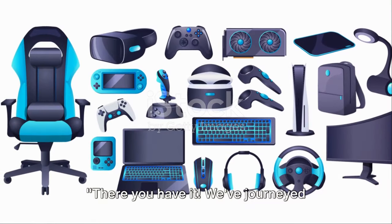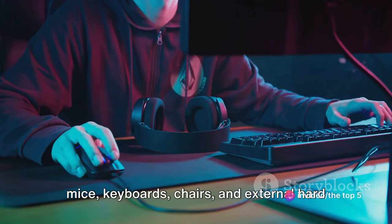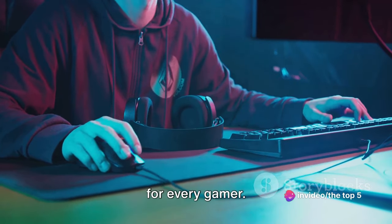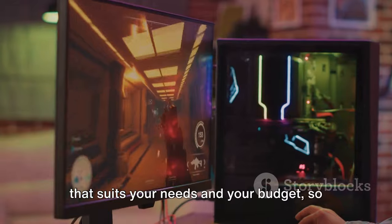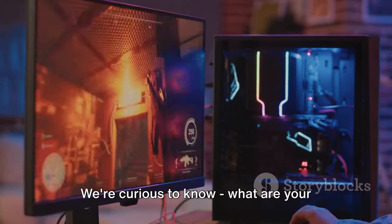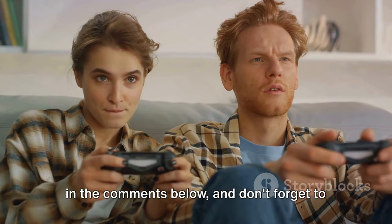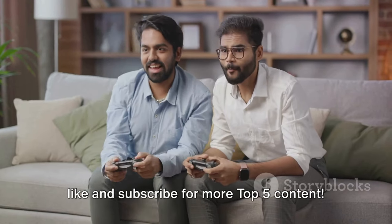There you have it. We've journeyed through the realms of gaming headsets, mice, keyboards, chairs, and external hard drives — the top 5 must-haves for every gamer. Remember, the best accessory is the one that suits your needs and your budget, so choose wisely. Now it's your turn — what are your favorite gaming accessories? Let us know in the comments below, and don't forget to like and subscribe for more top 5 content. Happy gaming!